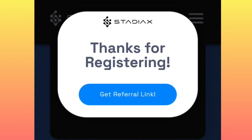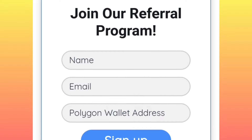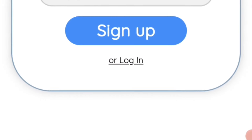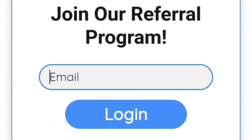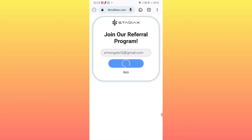Once you have registered your account successfully, click on 'get referral link.' Then click on login and enter the same email you used to register, and log in.